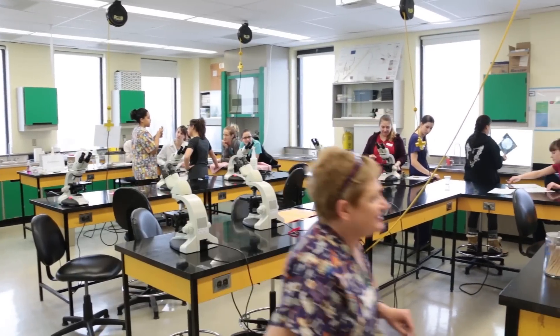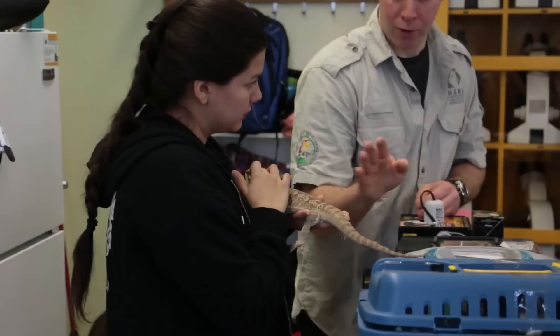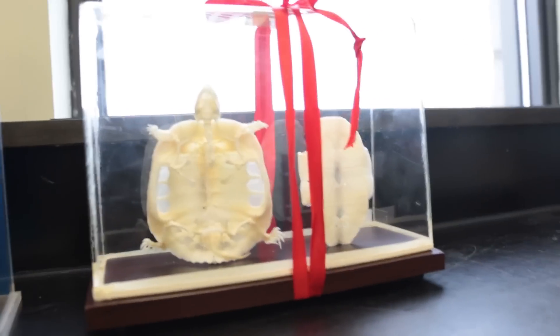Today we're in my exotic class. We have multiple different reptiles, lizards, and different amphibians. We're doing a multitude of things — taking blood from them and also taking lymphatic fluid, practicing our injection techniques.